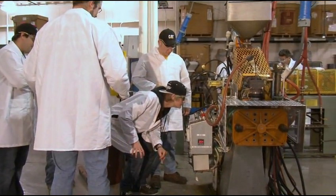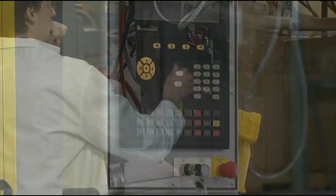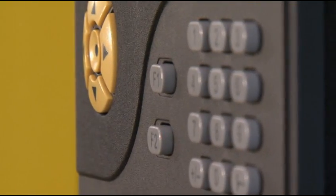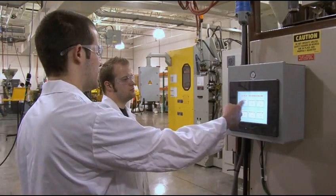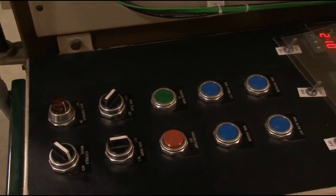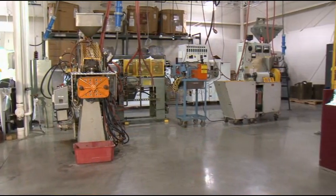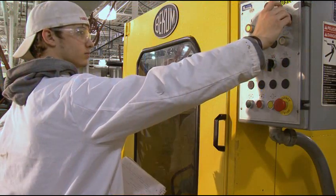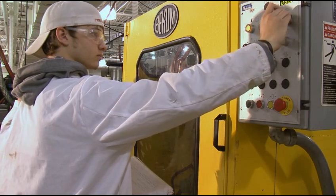At Ferris, we train students to hold those positions. During the course of a semester, students are exposed to many of the practical aspects of the industry. They're asked to operate various pieces of equipment and machinery. One of the things we do, which is most important to our program, is we get inside a lab just like this and we process the materials and we make these products firsthand with the machines — up close and in person — and really get an intimate understanding of how those things work.